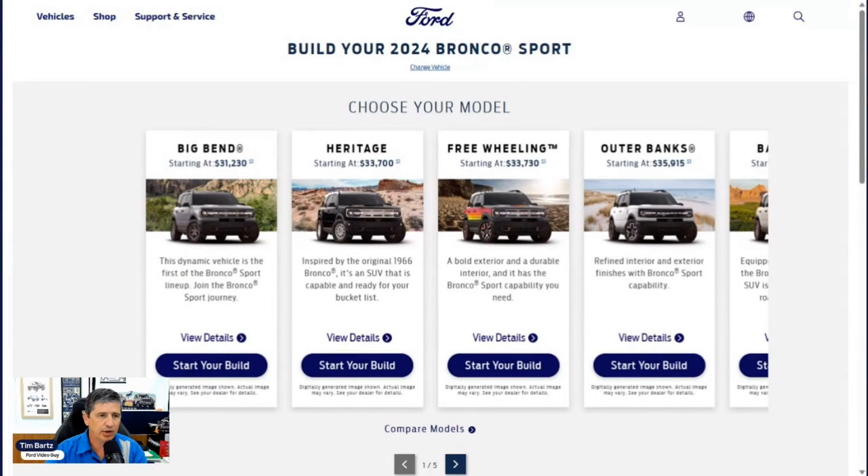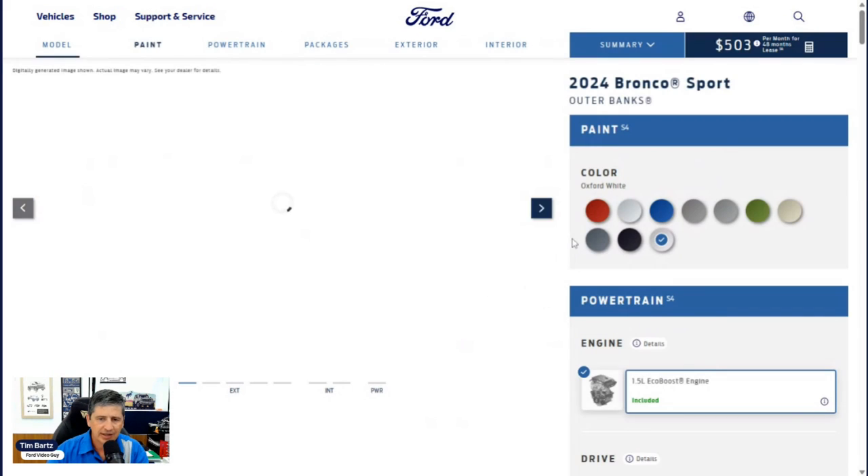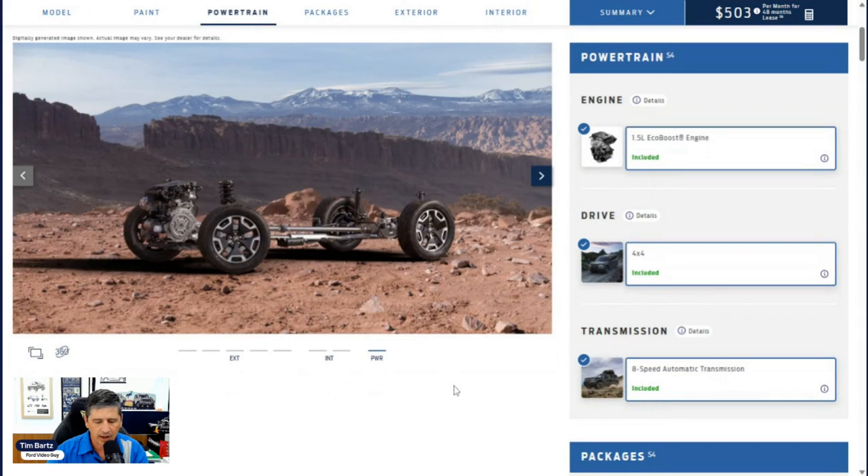Not all models have the build and price tool available, which is great. So we have the Big Bend, Heritage, Freewheeling, Outer Banks, and Badlands Edition. The Outer Banks is going to start at $35,915 as a starting price. Let's click into the build tool so you can see how you can build these. Starting with powertrain options — the only engine available is the 1.5-liter EcoBoost engine with auto start-stop technology.